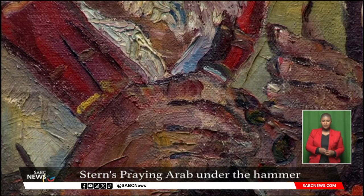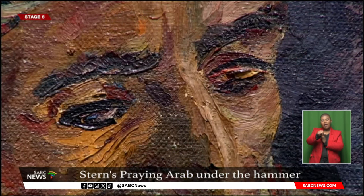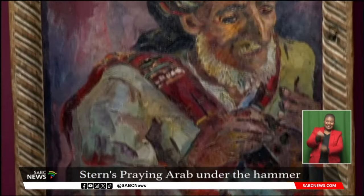Stern painted her subjects in person. Using quick brush strokes, as with Praying Arab, she attempted to capture the moment in time with light, dark and colour. It contributes to the vibrancy of the work 78 years after it was created.